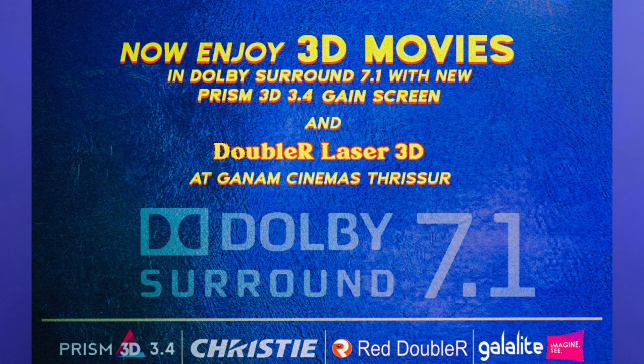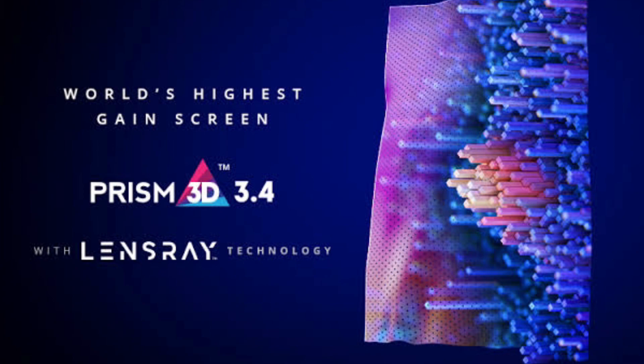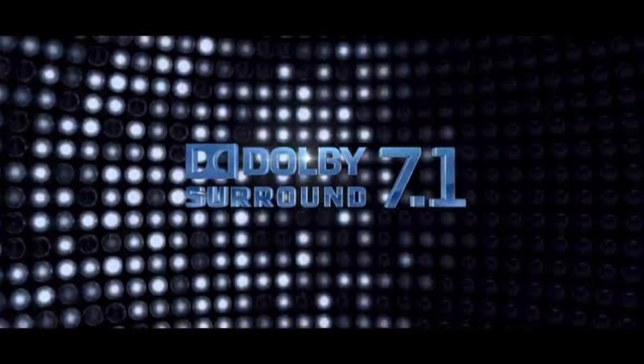What changed in the GANAM theater is that GALYTE's Prism 3D, with a 3.4 Gain Screen — the highest gain screen capacity and cost efficiency — that's why RR Laser 3D Technology has been updated. Then you can experience your 3D cinema in Dolby 7.1 Surround.